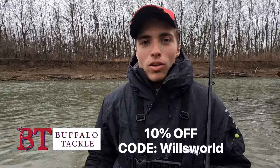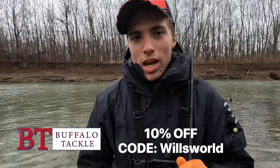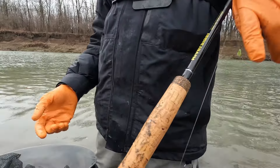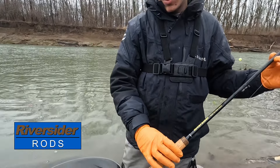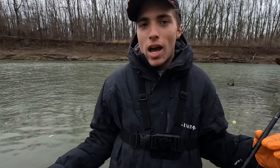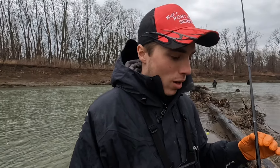Got some big announcements guys — we have a partnership now with BuffaloTackle.com. Use code WORLDS for 10% off. I got a Riverside rod, just picked it up from them, and that was the first fish I caught on it — and I'm not complaining, this is a great rod. It's a 13-footer, a little bit shorter than my last rod, but I still have plenty of rod to fish the big creek today. We've got some super heavy winds and a bunch of rain — we're fishing this creek hours before it's going to blow out.